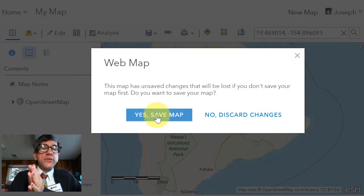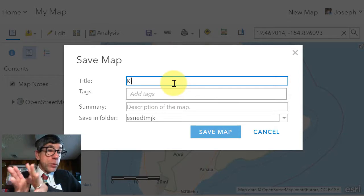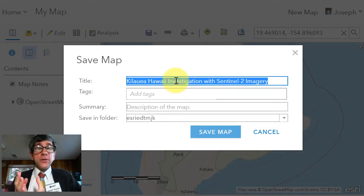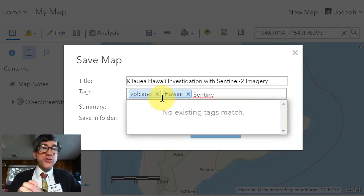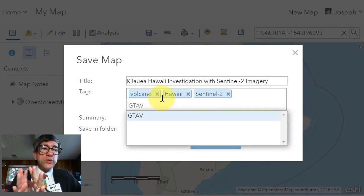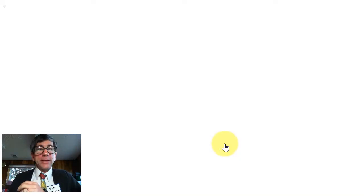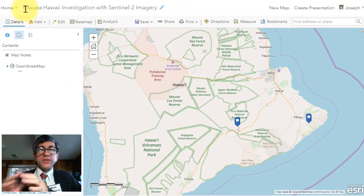Once you've got an account, sign into ArcGIS Online via the sign-in button in the upper right of the map. Once you sign in, you will receive a notice indicating that you've made changes to the map and whether you wish to save — select Yes. Next, enter some metadata about your map so that you can find it in the future. Give it an appropriate title such as Sentinel-2 imagery with your initials or school name, provide a few tags such as Sentinel-2 imagery and Kilauea, and include a description. Note that your map will go into a root folder of your ArcGIS Online account, and when done, save your map.